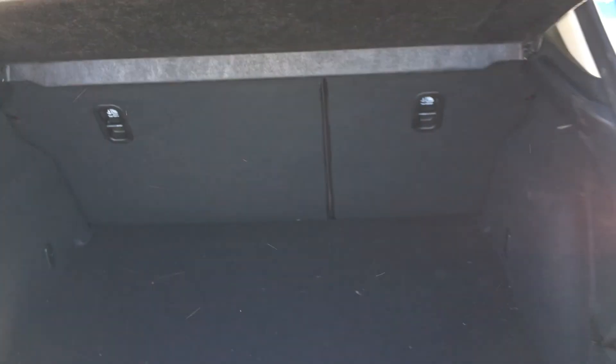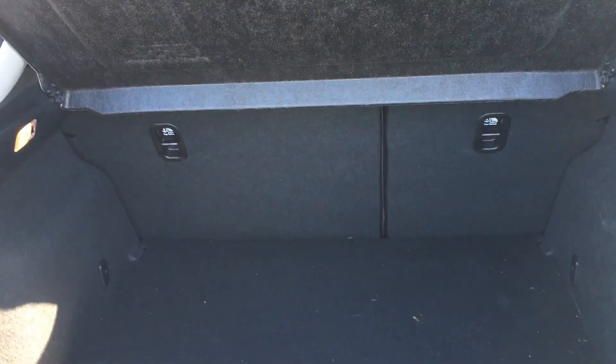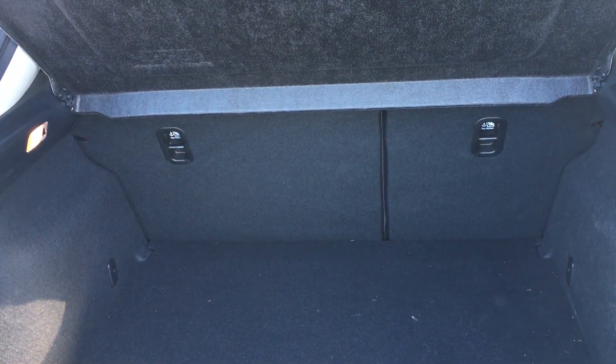As we open up the boot, you can see there's plenty of room for all your everyday essentials. The 60-40 split rear seats have got isofix mounts for child seats as well should you need them.